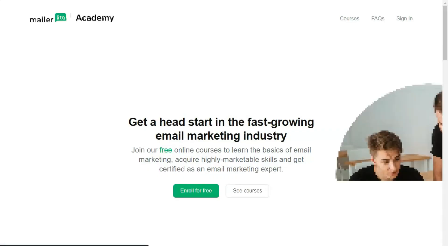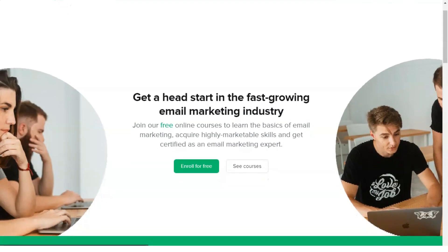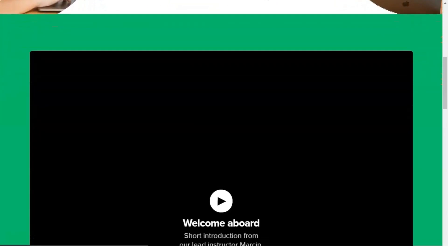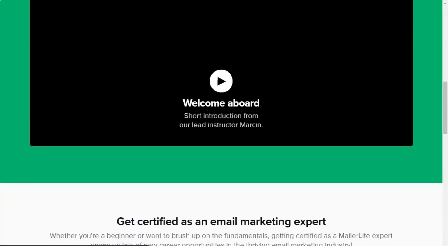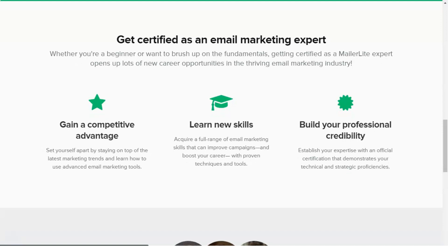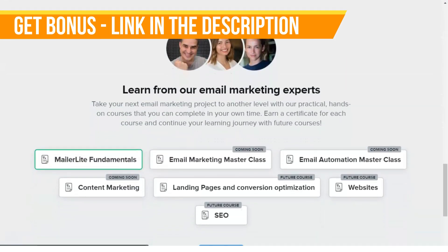MailerLite is one of my favorite email marketing services available. Setting the pricing model around a company's number of contacts supports small business growth. The campaign editor is intuitive for everyone, no matter how comfortable you are with computers. It's a great service for startups, freelancers, artists, bloggers, and any small to mid-sized businesses.